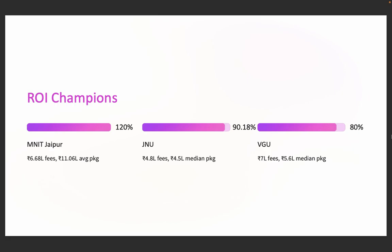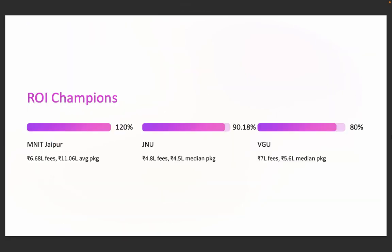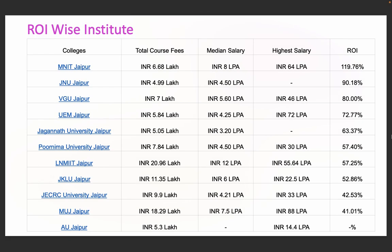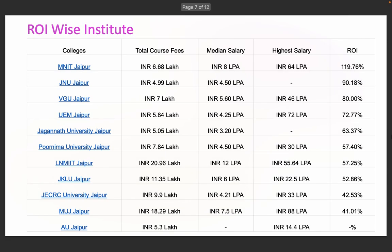Now here's the ROI of colleges. The top three ROI colleges are MNIT Jaipur, JNU, and VGU. MNIT Jaipur gives a whopping 119.76% ROI. JNU Jaipur is affordable and effective with 90.18% ROI. VGU offers great value at 80% ROI. Even UEM, Poornima, and JKLU offer 50 to 72% return. If you are ROI-conscious, this helps narrow down your options significantly.